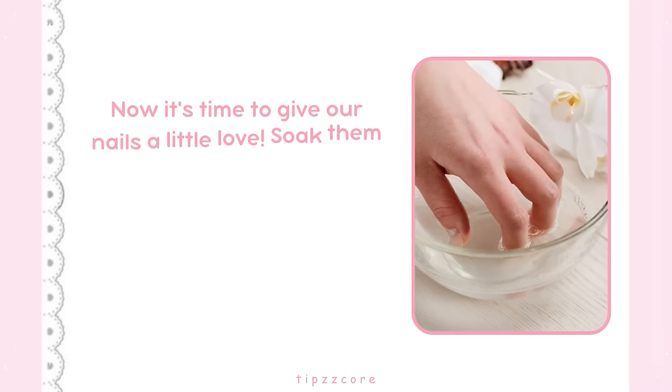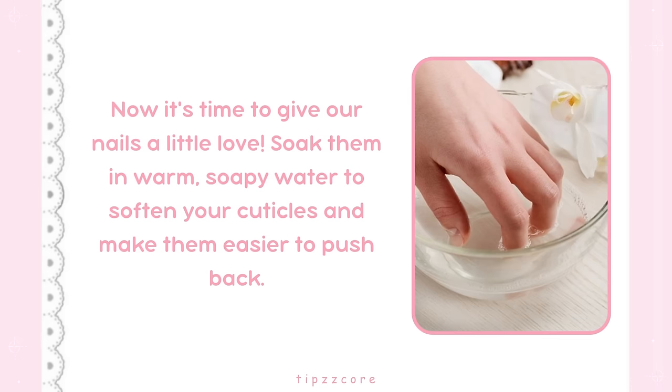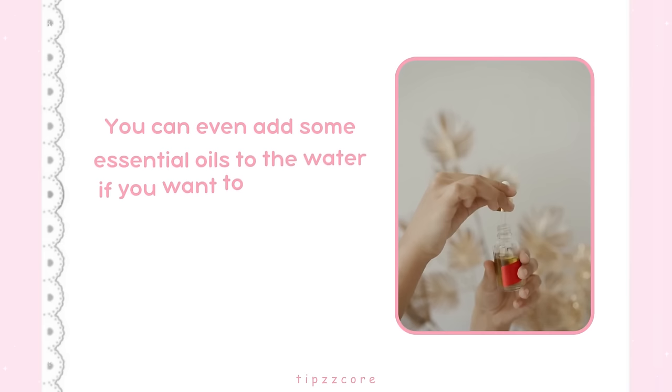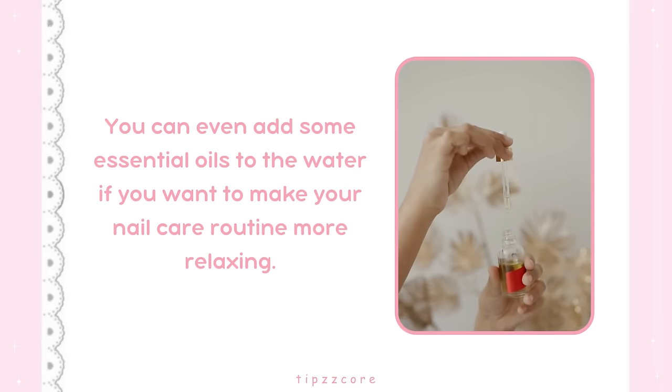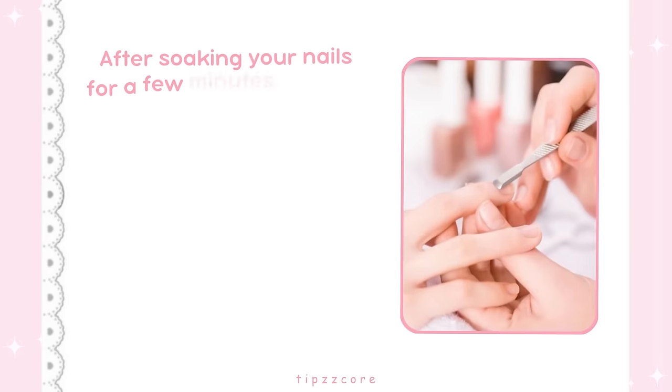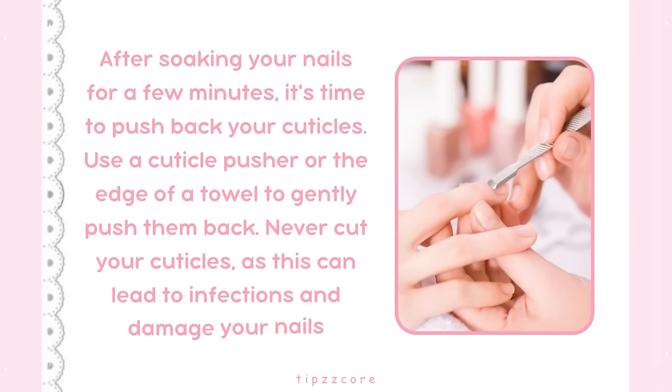Step 3: Soak your nails. Soak them in warm, soapy water to soften your cuticles and make them easier to push back. You can even add some essential oils to the water to make your nail care routine more relaxing. Step 4: Push back your cuticles. After soaking, use a cuticle pusher or the edge of a towel to gently push them back. Never cut your cuticles, as this can lead to infections and damage your nails.